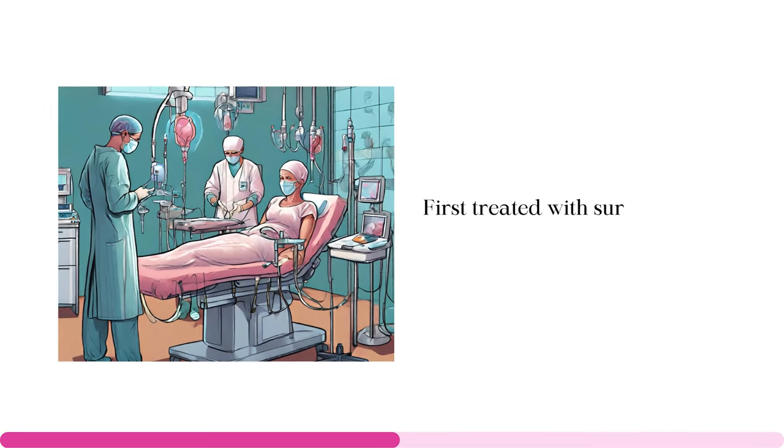Quiz time: if you are experiencing weakness, shortness of breath, dizziness, or pale skin, this could suggest a low count for which of the following — A. White blood cells, B. Red blood cells, or C. Platelets? The correct answer is option B: red blood cells.